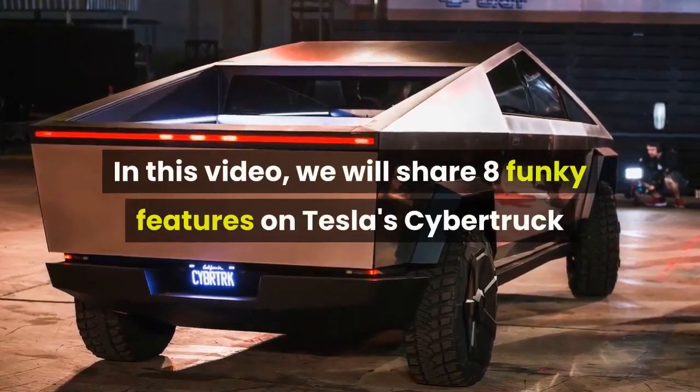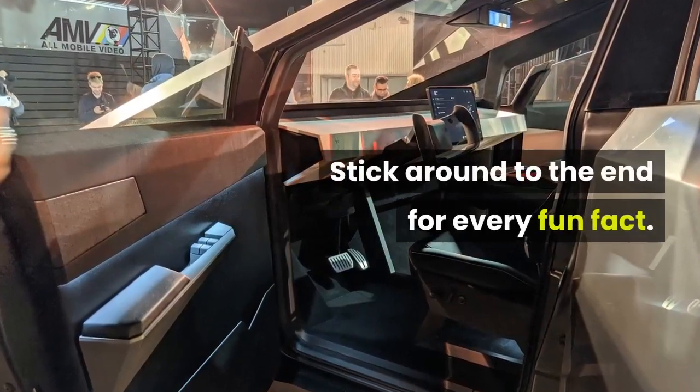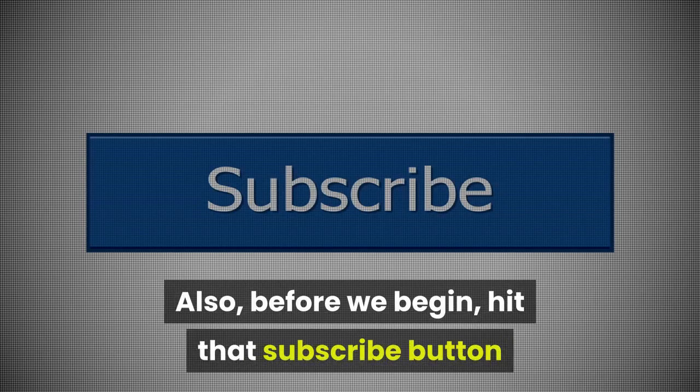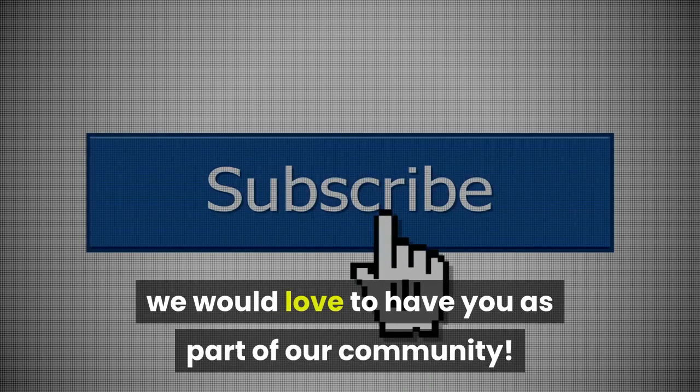In this video we'll share 8 funky features on Tesla's Cybertruck. Stick around to the end for a very fun fact. Hit that subscribe button if you haven't already — we would love to have you as a part of our community.